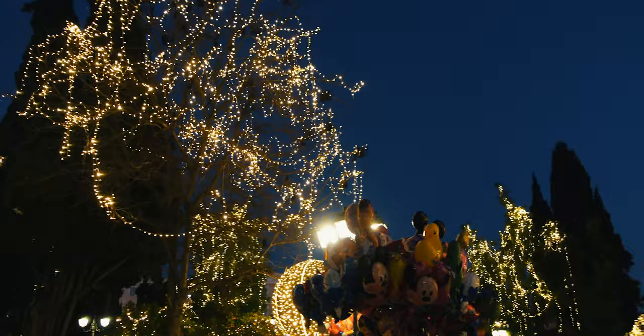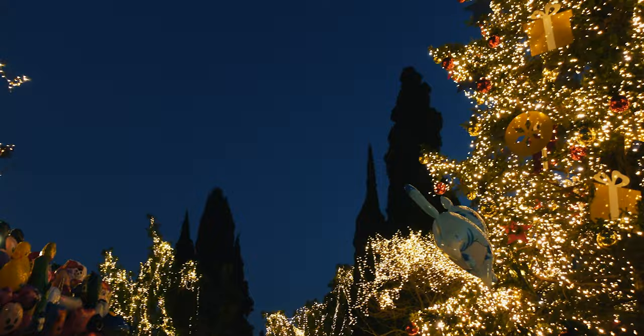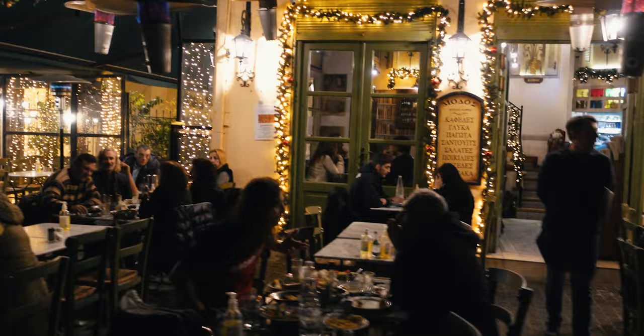Syntagma Square is huge and it's so festive and Christmassy. Kids are playing, almost hitting me. There are Christmas decorations — it's really cool. Christmas is still not here in Greece, because they have the Orthodox Christmas, like in Ethiopia, and it comes a little bit after Western Christmas. So it's very festive still in Athens, all decorated.